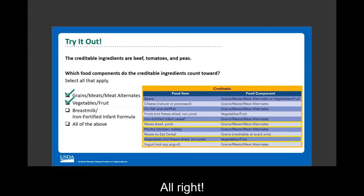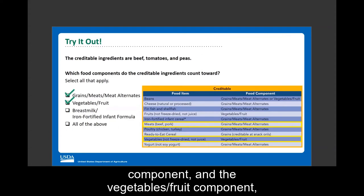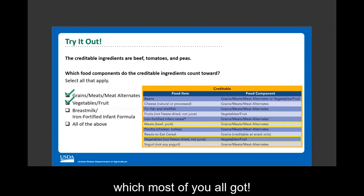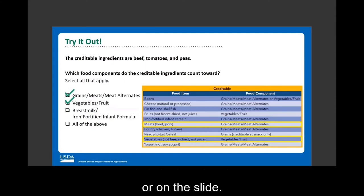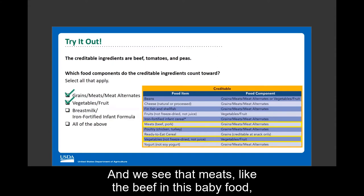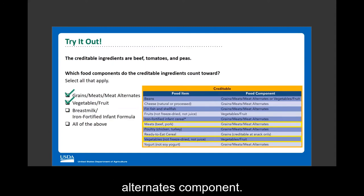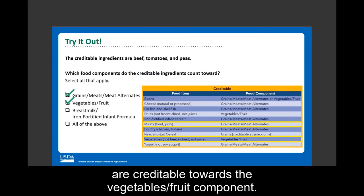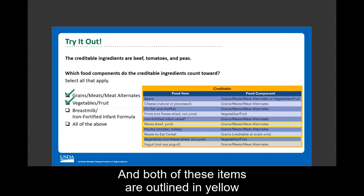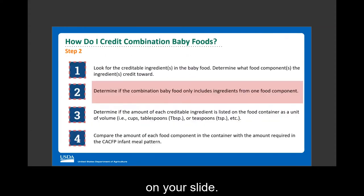The answer is the grains, meat, meat alternate component and the vegetables, fruit component. Meat, like the beef in the baby food, is creditable toward the grains, meat, meat alternate component. Vegetables, like the tomatoes and peas, are creditable toward the vegetables, fruit component. Both of these items are outlined in yellow on the slide.